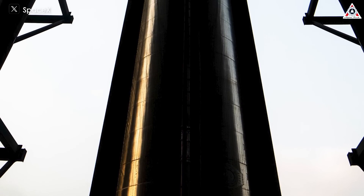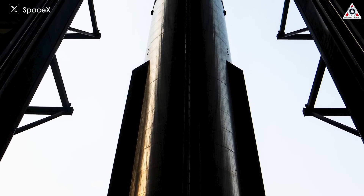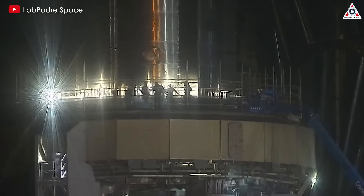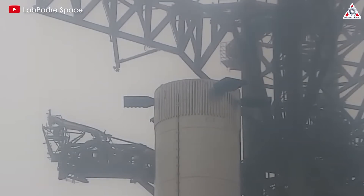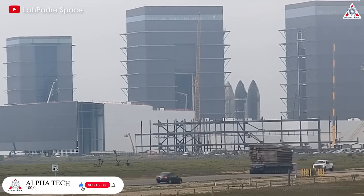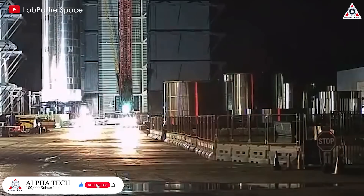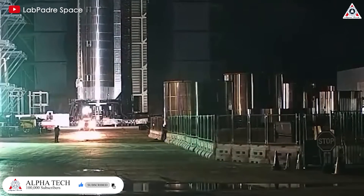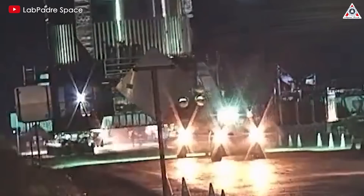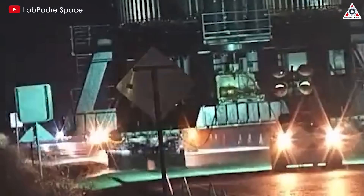Surprisingly, the problem seems to be occurring more with the oxygen propellant rather than the methane fuel. SpaceX appears to be focusing on making the rocket systems more tolerant to debris as a short-term solution, while they continue working on a permanent fix for the ice buildup problem. However, SpaceX's hardware refinements might cause the dry mass of the Super Heavy booster to increase continuously, which is a disadvantage for the booster's landing.